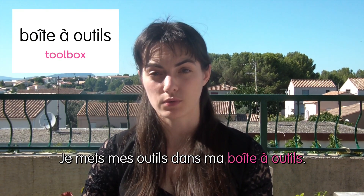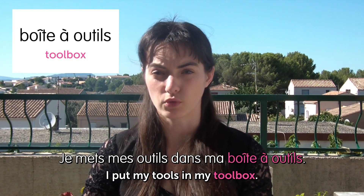First one is... Boîte à outils. Boîte à outils is a toolbox. Je mets mes outils dans ma boîte à outils. I put my tools in my toolbox.